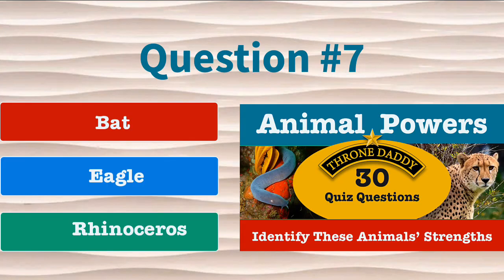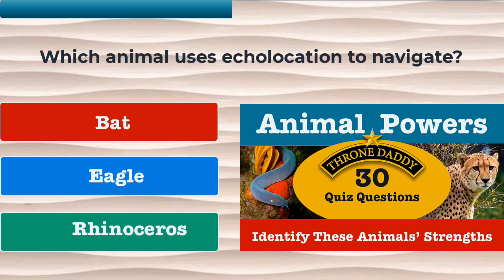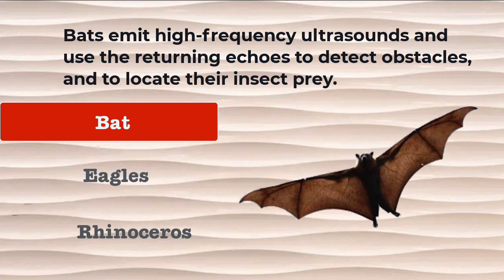Question number 7. Which animal uses echolocation to navigate? Is it the bat, the eagle, or the rhinoceros? The correct answer is the bat. Bats emit high-frequency ultrasounds and use the returning echoes to detect obstacles and to locate their insect prey.